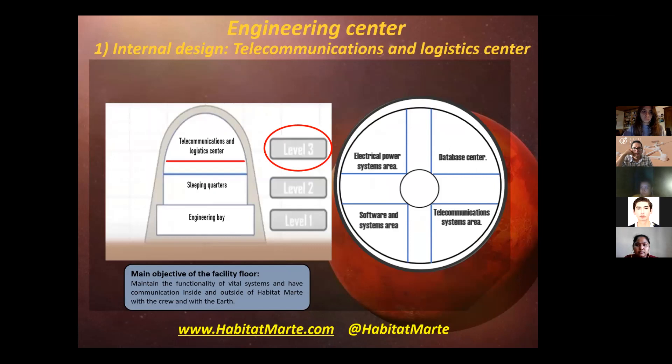The Telecommunications and Logistics Center is on the third floor and this floor is divided into four: the electrical power systems area, the database center, the software and systems area, and finally the telecommunications systems area. The main objective of this facility floor is to maintain the functionality of the vital systems and have communication outside and inside of Habitat Marte.